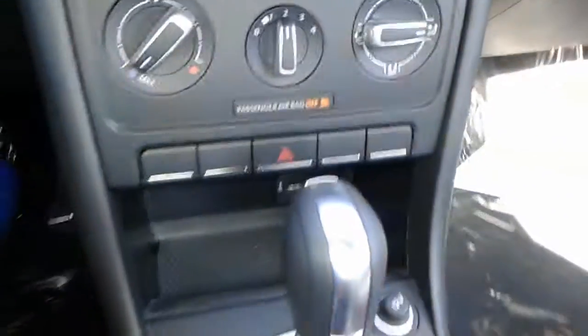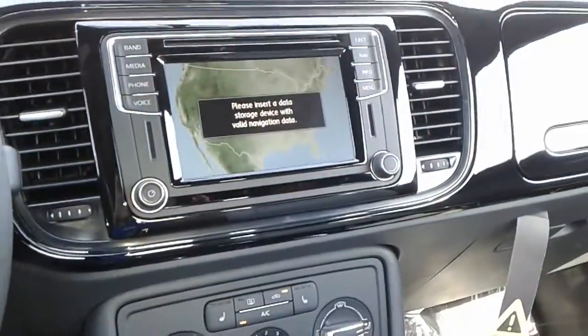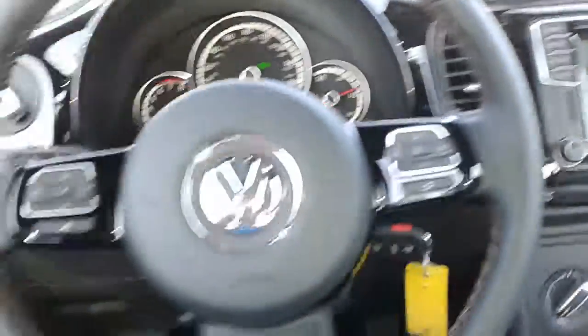The USB port not only allows you to charge your phone, but also allows you to connect to the App Connect function, which allows you to use the apps from your phone and integrate them and use them right through the car.